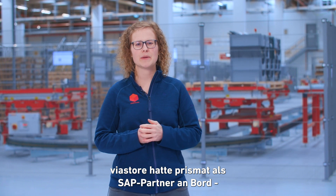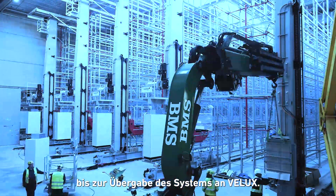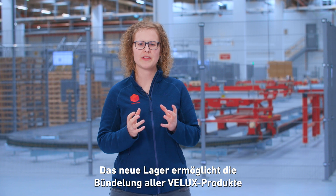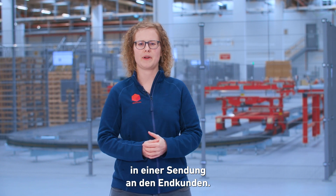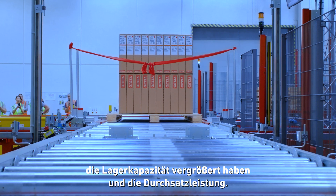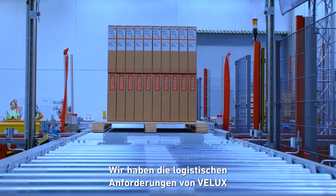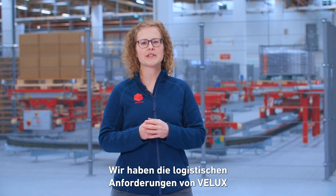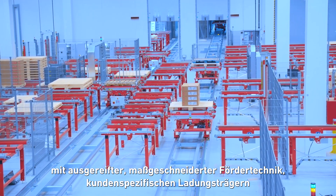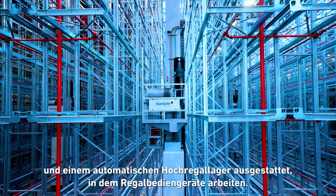Viastore had Prismat as SAP partner on board from the raw concept ideas to hand over the system to VELUX. The new warehouse allows the consolidation of all VELUX products together in one shipment to the customer. This is possible because we enlarged storage capacity and dramatically increased the throughput performance at this existing location. Looking from the helicopter perspective, we solve VELUX logistics requirements with advanced custom-built conveyor technology, custom-specific load carriers, and a high bay warehouse where automated stacker cranes operate.